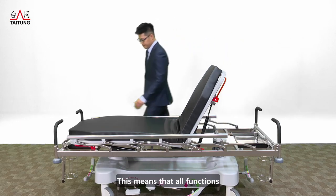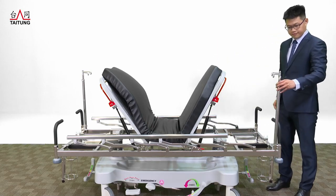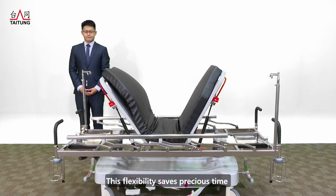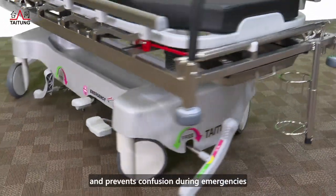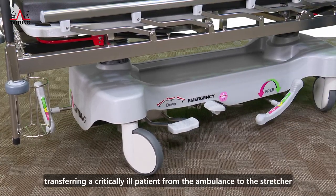This means that all functions, including backrest adjustment, IV stand, oxygen cylinder rack, and brake mechanisms, are accessible from either end. This flexibility saves precious time and prevents confusion during emergencies — for example, when transferring a critically ill patient from the ambulance to the stretcher.